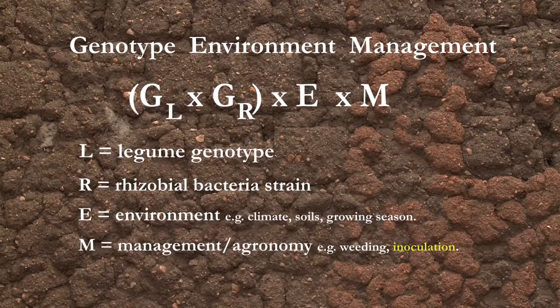Our project is about improving nitrogen fixation in farmers' fields, and we need to make sure that the crop management is good and optimal. We're talking about a good plant population, weeding properly, and inoculation — everything to do with good agronomy.